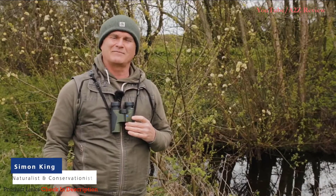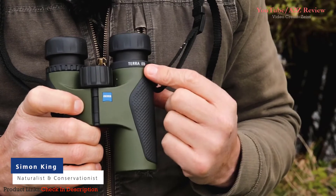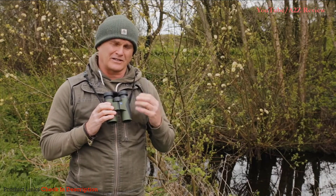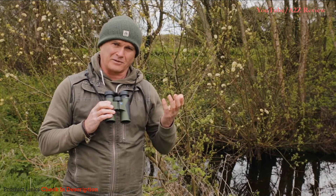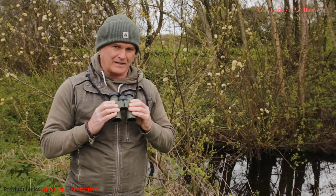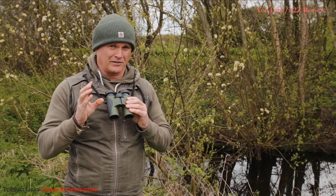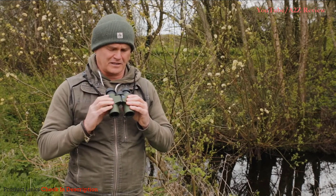Let me tell you a little bit about the Zeiss Terra ED range of binoculars. These are the entry-level binoculars in the Zeiss range and, as such, the most affordable. But don't let that make you think they're no good — they're exceptionally good, especially when you take the price into consideration.